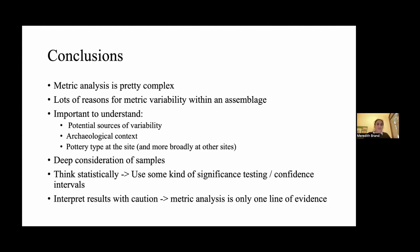My conclusion is that metric analysis is pretty complex, but that's what makes it so exciting and interesting. There are a lot of reasons for metric variability within an assemblage, and it's important to understand the potential sources of variability — the archaeological context, the pottery type at the site you're looking at, and more broadly at other sites. There needs to be a deep consideration of the samples, and you need to think statistically: think in terms of samples and sample sizes, the relationship between the sample and the parent population, and use some kind of significance testing or confidence intervals.